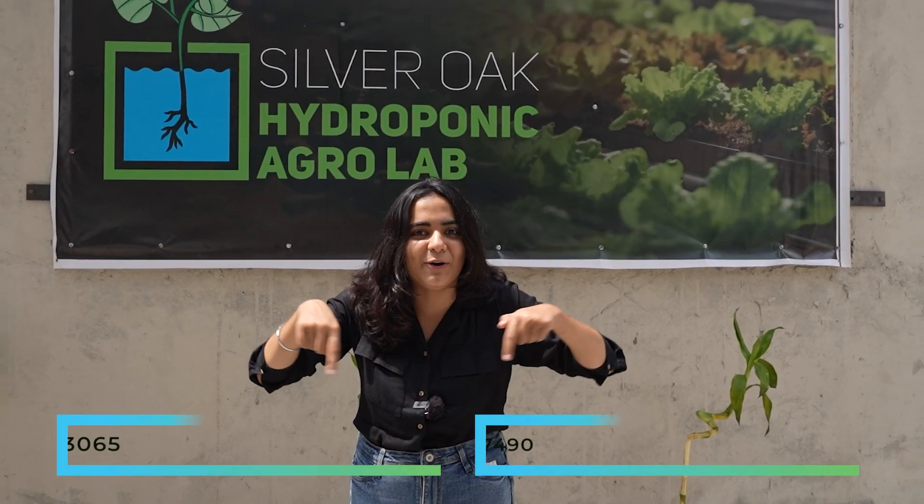And the best part of this entire thing is, all these green veggies are yours now. Yes, we are taking orders. For more details, contact us on the below given number.